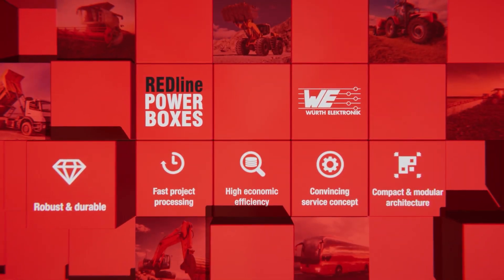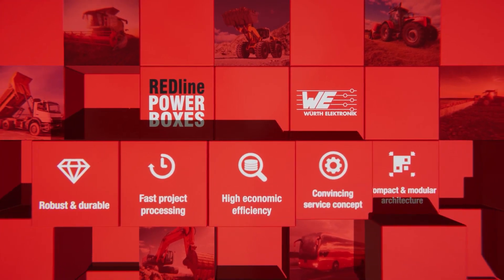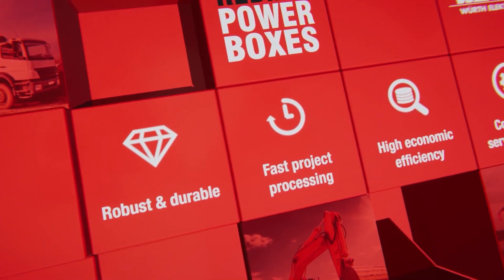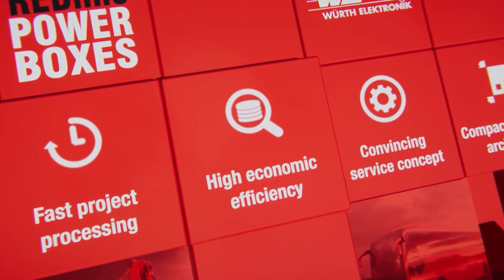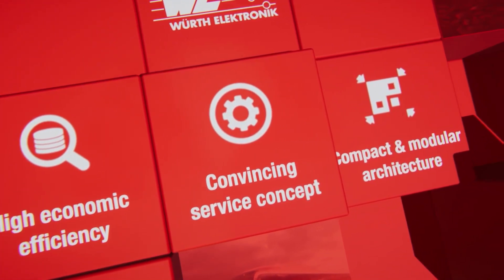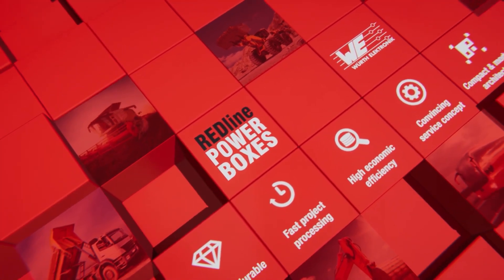We offer great service — fast project processing and high economic efficiency. We are Worth Electronic ICS, your partner for power distribution, signal transmission, and control of functions in mobile machines and commercial vehicles.